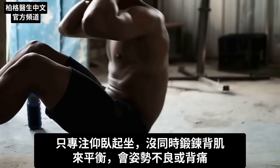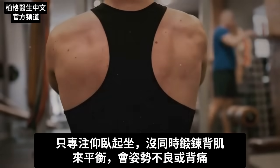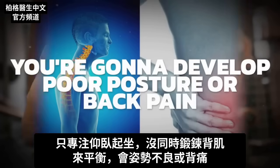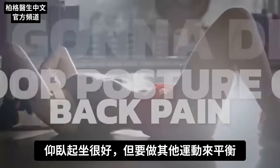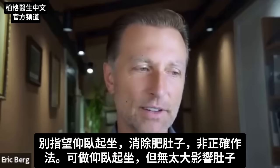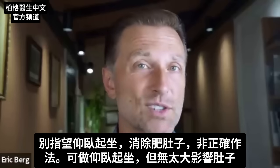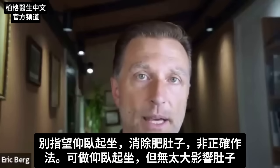If you're going to do crunches and you just really focus on that all the time and you don't balance it by working out your back muscles, you are going to develop either poor posture or back pain. So crunches are good as long as you balance them out with other types of exercises. But don't expect to flatten your stomach by doing crunches — that's not the right thing to do. You want to do some, but it's not the thing that's going to make the big difference.